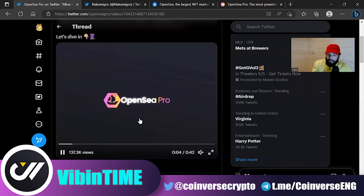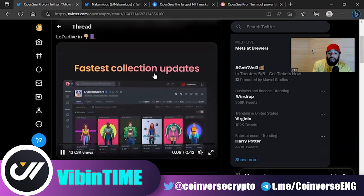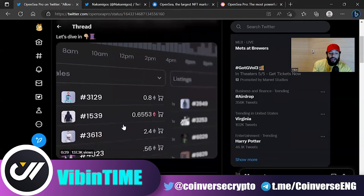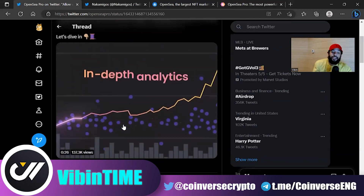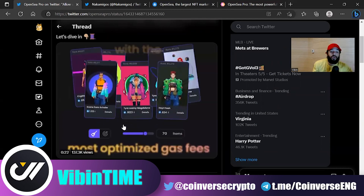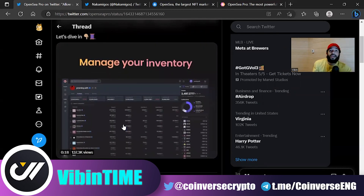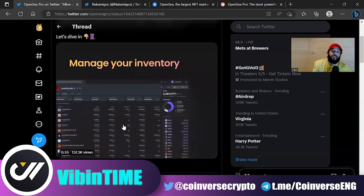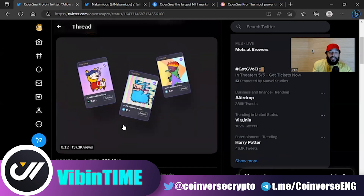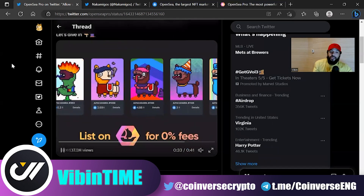They support 170 marketplaces, fast collection updates with real-time stats, and they have a sweep mode where you can sweep through different collections based on traits or price. They're also going to have the best optimized gas fees. Even though OpenSea came back to 2.5% on the original marketplace, this new marketplace will be free for a certain period of time, so be on the lookout for that.